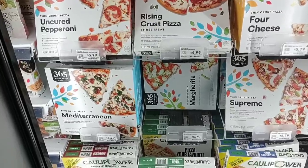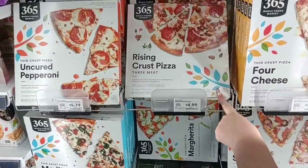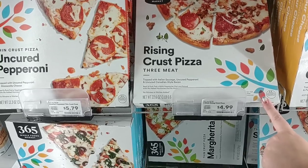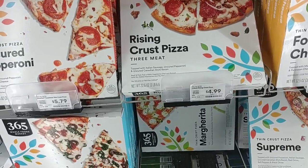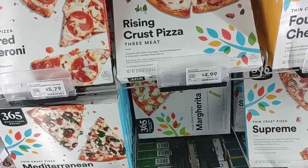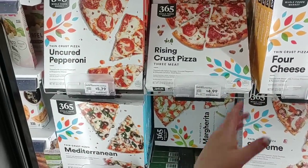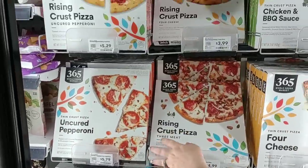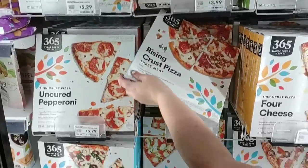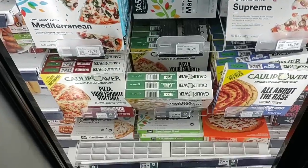Jessica was pointing out the Whole Foods Market pizzas. They've got a Rising Crust 3 Meat. Maybe we want to try this — $4.99. The Kroger brand Self Rising Crust is $4.99 right now too. It looks a little small, but the cheese ones are just $3.99. I do want to buy some of this stuff so we can try their products.